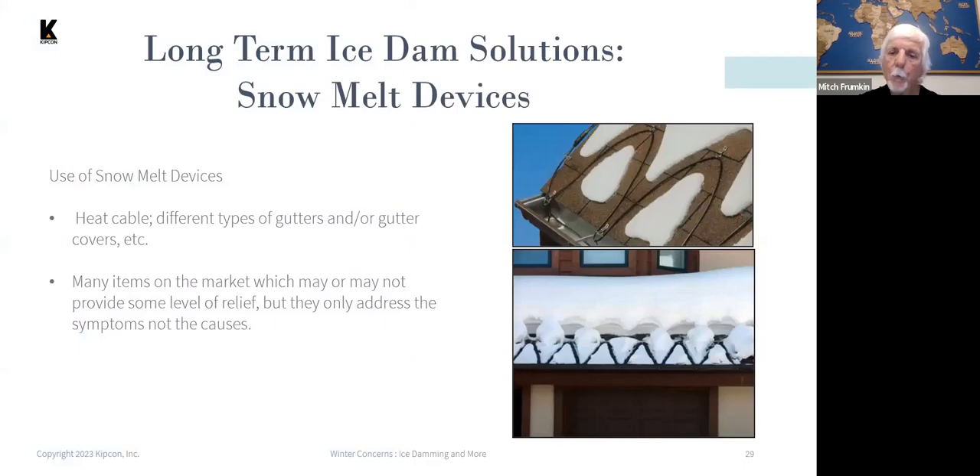For longer-term solutions, in areas where ice dams occur every year, you'll typically see the use of heat cables.